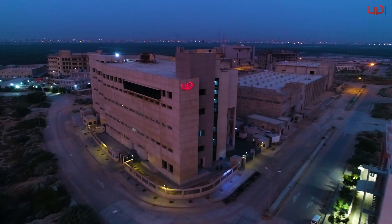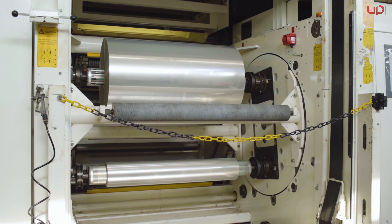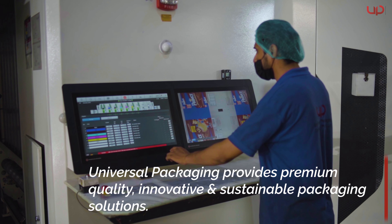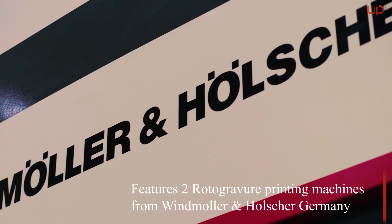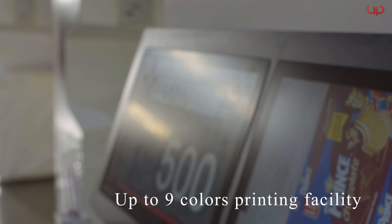Welcome to Universal Packaging Company, Private Limited, a leading flexible packaging company established in 2010. The company has an installed capacity of 12,000 tons annually. Having two printing machines from Windmöller and Hölscher, Germany, its state-of-the-art facility is fully equipped with cutting-edge technology and the latest European machinery.